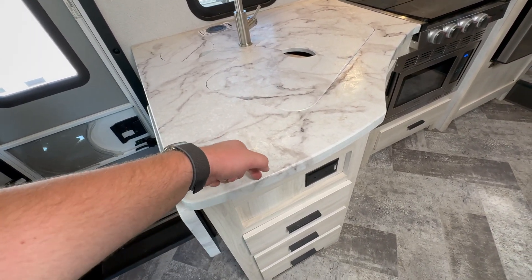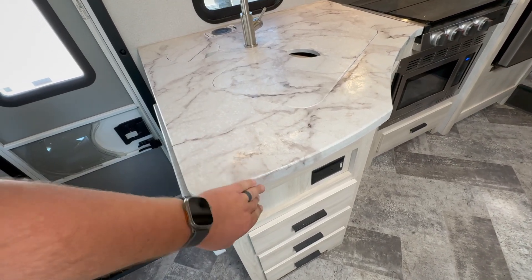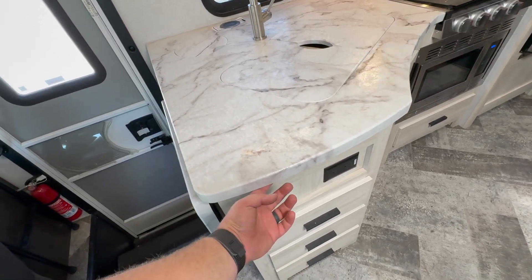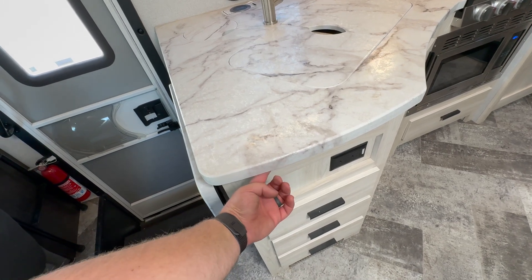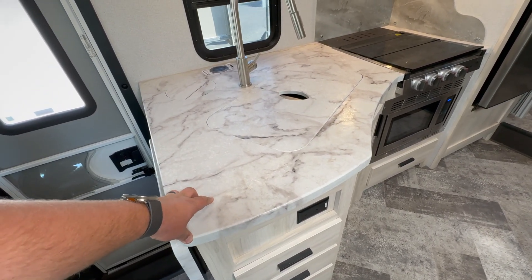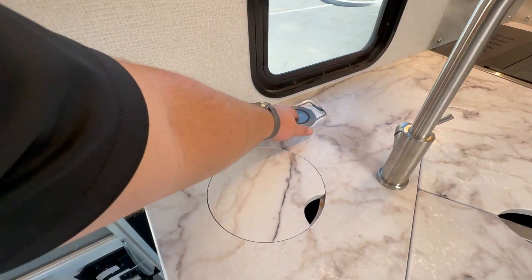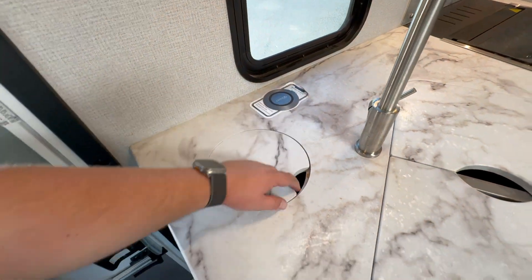These counters are not solid surface — they're like a press membrane with a wrap over the top. It's a good middle ground between the typical T-molded countertop and solid surface. The T-moldings can peel off and moisture can get behind causing damage, whereas this is wrapped around the edge so you can't even feel it unless you put your finger underneath. These will hold up pretty well, just like solid surface, but it's not technically solid surface. You do get a wireless phone charger here as well.